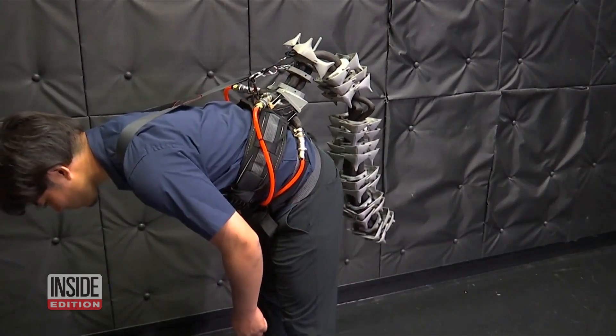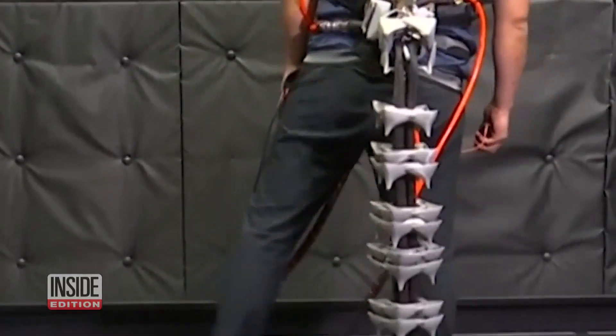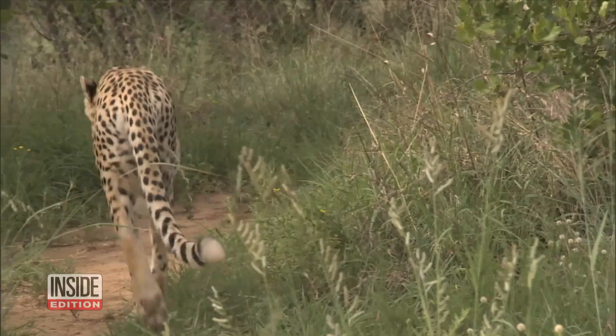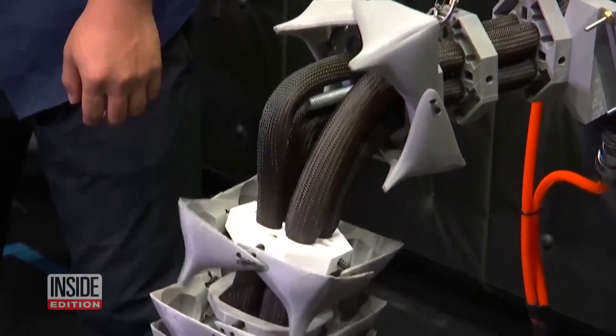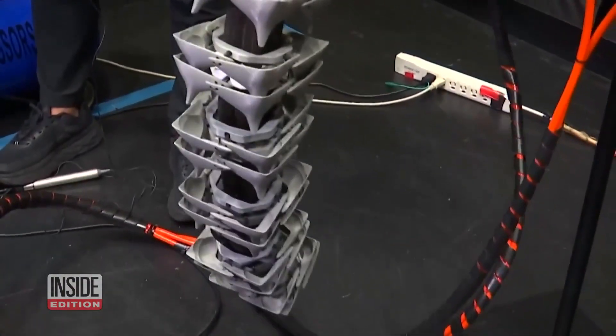The device attaches to the waist and moves in eight directions with artificial muscles and compressed air. While it's meant to mimic the tail of a monkey or a cheetah, it's not very practical for people at the moment. It's a work in progress, and researchers are keeping it in the lab until they can come up with a more flexible version.